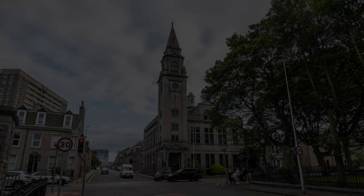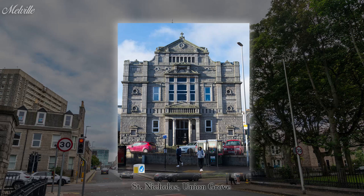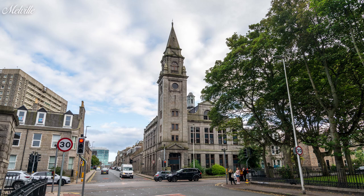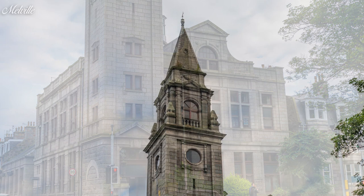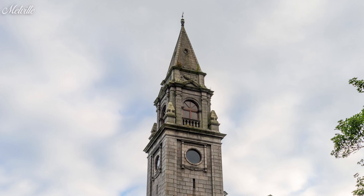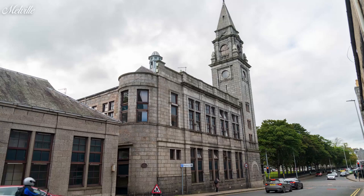In 1795, St Nicholas Church on Union Grove split from the congregation that would go on to establish Melville Church — before then, these churches have the same roots. Melville set up shop in Wayhouse Square initially, later moving to Correction Wind, then Netherkirk Gate. Initially a secession church, Melville embraced and joined the Free Church in 1843. The building on the corner of Skeen Street and Rose Street was built in 1903 by Brown and Watt architects and is a very peculiar design. In 1989, Melville Church would unite with Carden Place Church and then Queen's Cross Church. The building is now called Melville Court and is converted into flats.